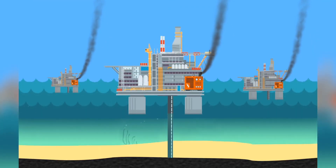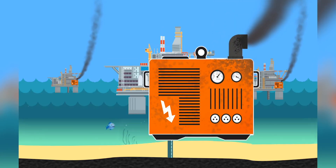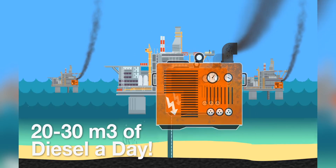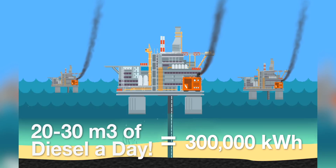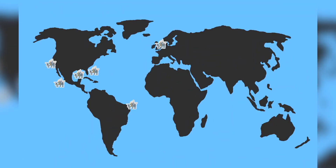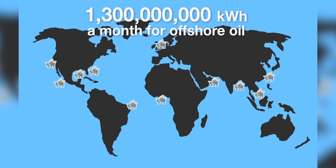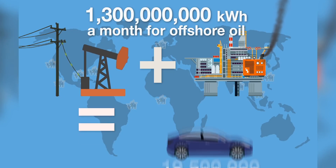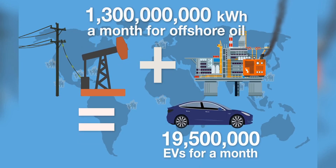The most common way of powering an offshore oil rig is with a diesel generator. An average oil rig generator uses 20 to 30 metric tons of diesel per day, the electrical equivalent of which is 300,000 kWh. There are an estimated 1,470 offshore oil rigs in the world using over 1.3 billion kWh of energy a month. All this oil pumping combined would be enough to power 19.5 million electric vehicles per month.